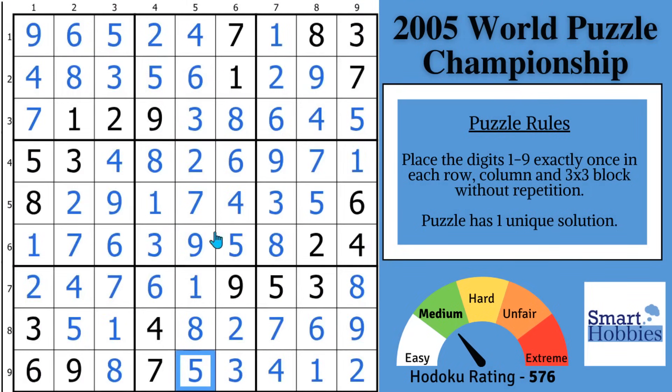Now apply the 5 championship secrets you just learned to this puzzle from the Sudoku Grand Prix. Thank you so much for watching.